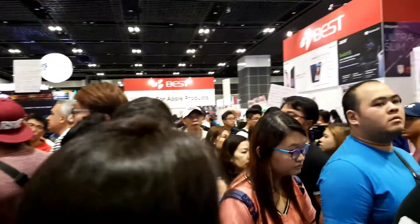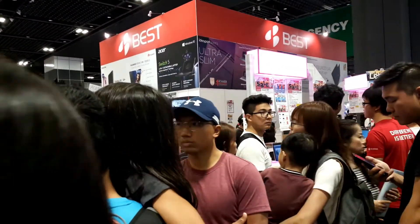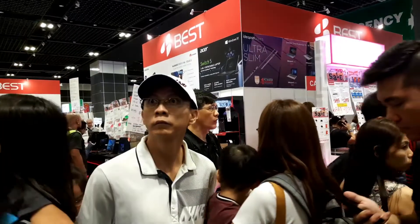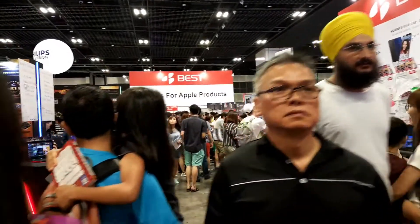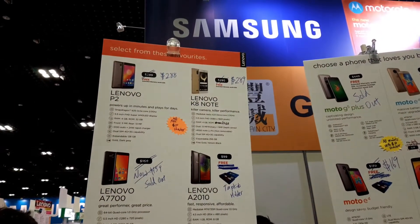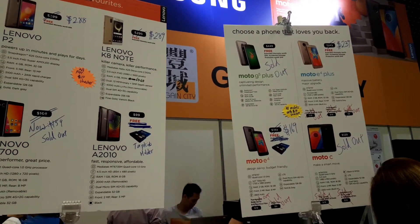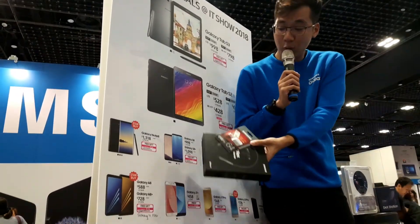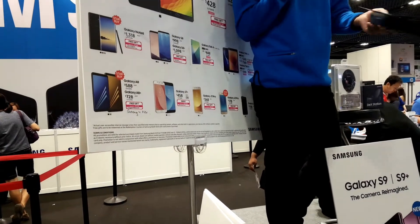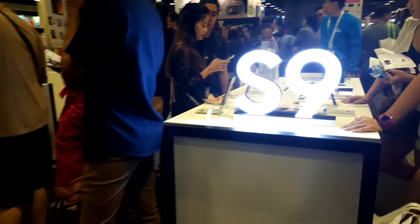As I said earlier, there are a lot of people here since it is the last day of the IT show. So if you will be attending any future IT shows, make sure you go either on the first day or the second day. There are also offers on mobile phones from Lenovo, Motorola, Asus, and of course Samsung, with prices ranging from $178 to almost $1,000 depending on which phone you get.